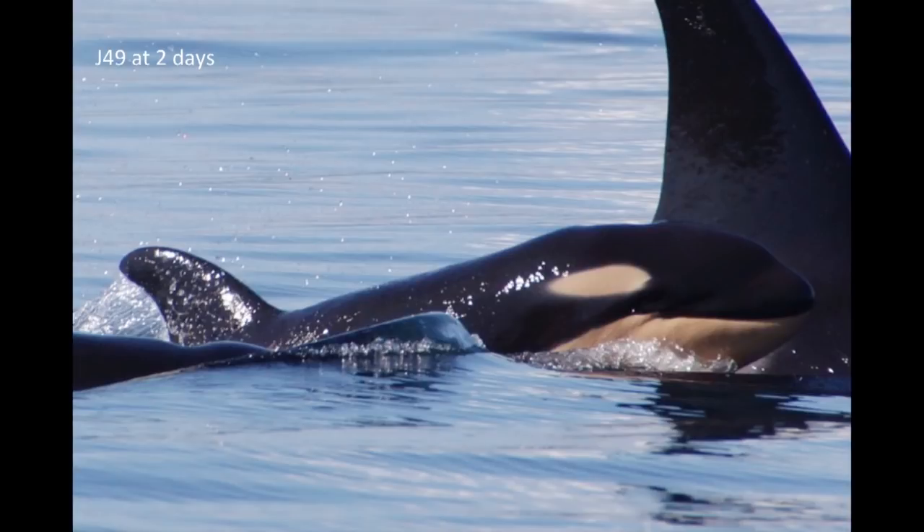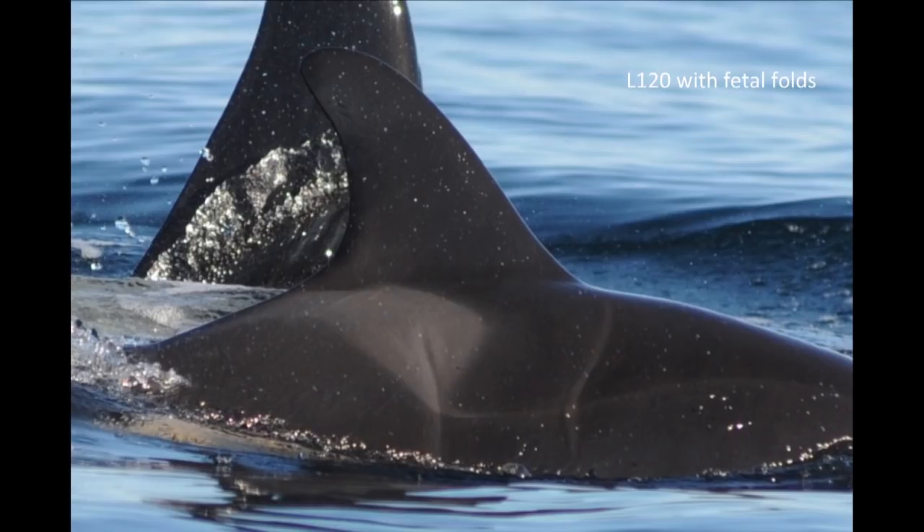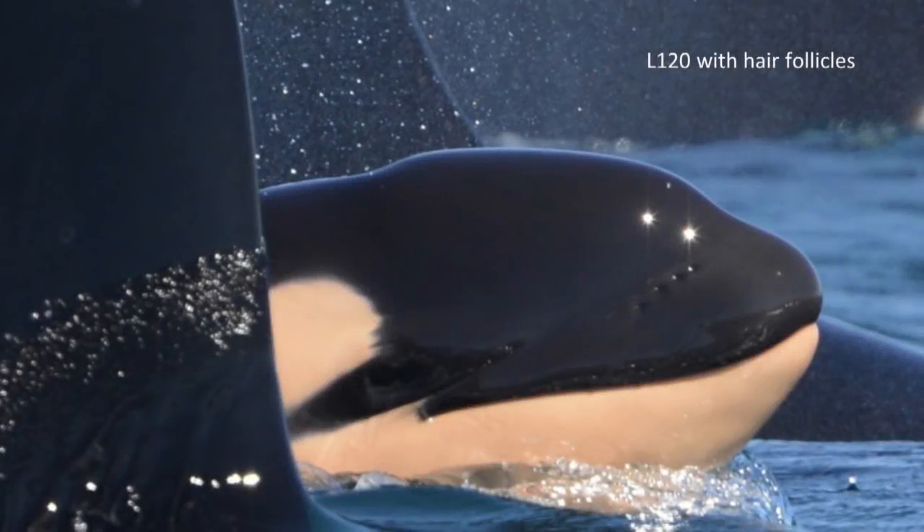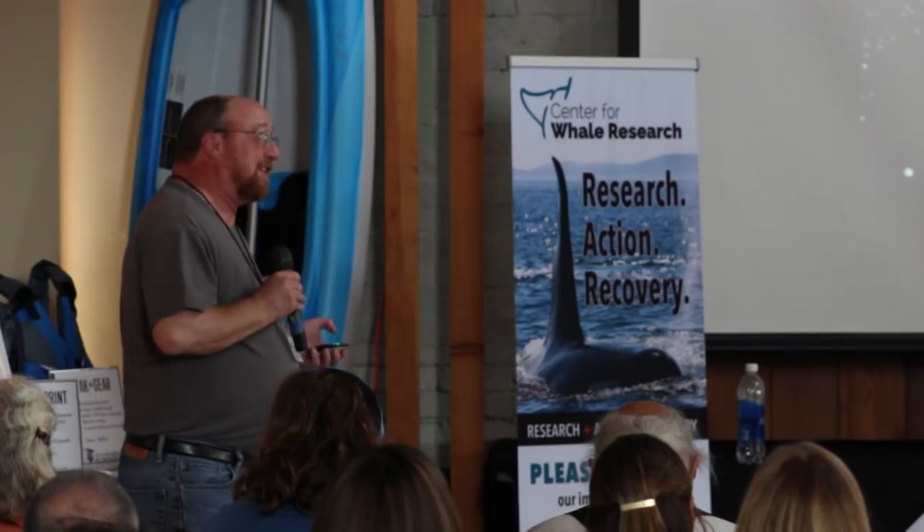It's kind of hard to see, but when they're this young you can still see the saddle really, really well — it's really bright. You'll see fetal folds when they're very young; there's a fetal fold right there and another one right there. This little L120 has little hair follicles — those little bumps, those little dots — and there's actually a little hair coming out of one of those. Those all have to disappear eventually, but it's kind of cute.